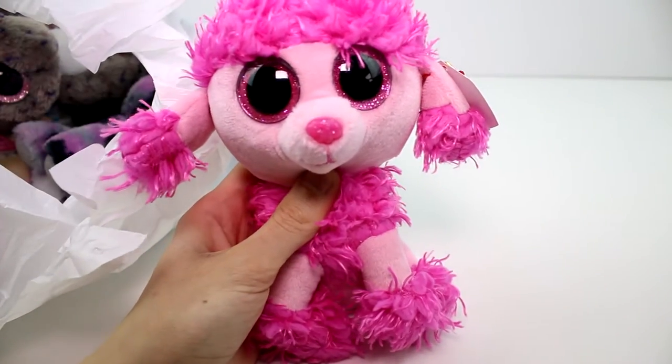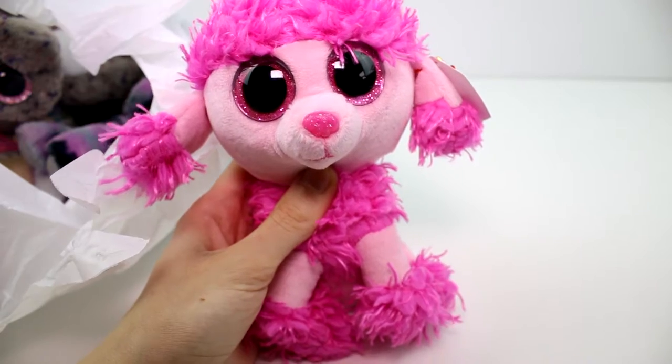Hey guys, I am back with another Beanie Boo haul. I stopped by one of my local craft stores and they had tons of awesome Beanie Boos to choose from. So let's go ahead and check them out. The first one we have is this cute, adorable little poodle.